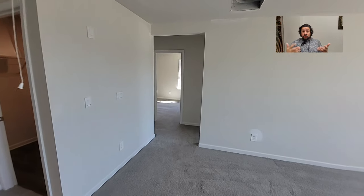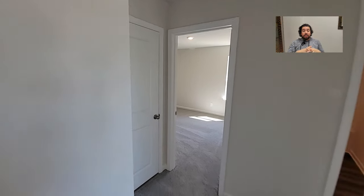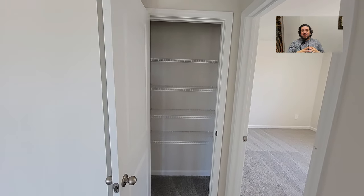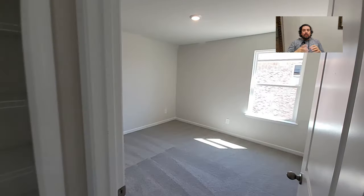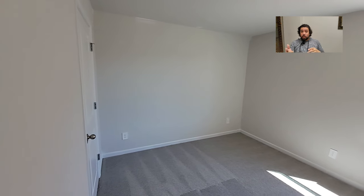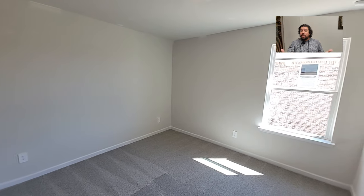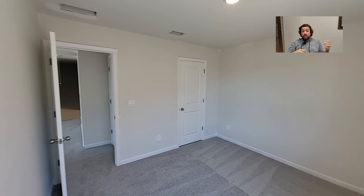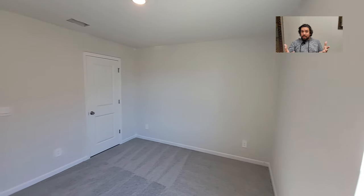If you give it a 9 or 9.5 and you sit down on the floor in the living room and say 'Ben, this is the house I want,' I will tell you exactly how to get it. If you're like 'Ben, it's a six,' I'm going to ask the questions: What would make it a seven? Would a better kitchen or a better owner suite make it a seven or an eight? I pick your brain a little, but it's also to help you verbalize why you don't like the home.